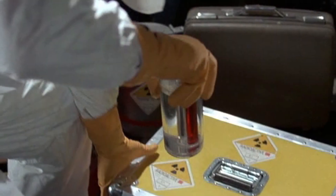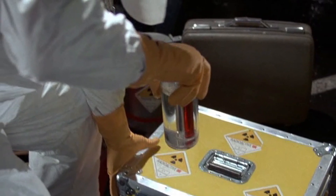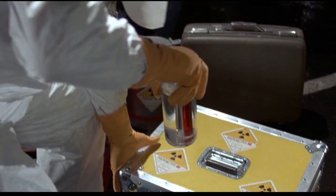A vial of plutonium could only power a single jump through time. A round trip would require at least two vials.